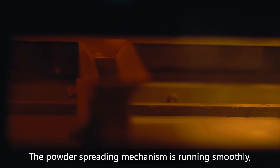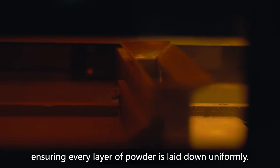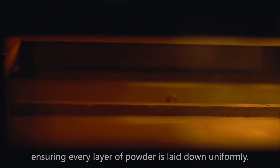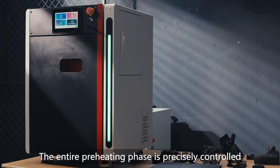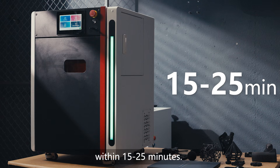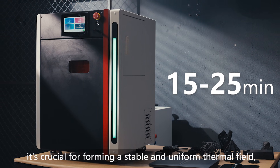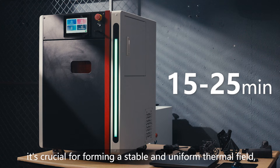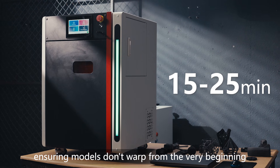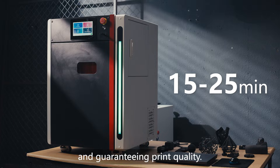The powder-spreading mechanism runs smoothly, ensuring every layer of powder is laid down uniformly. The entire preheating phase is precisely controlled within 15–25 minutes. This isn't just for a quick start — it's crucial for forming a stable and uniform thermal field, ensuring models don't warp from the very beginning and guaranteeing print quality.